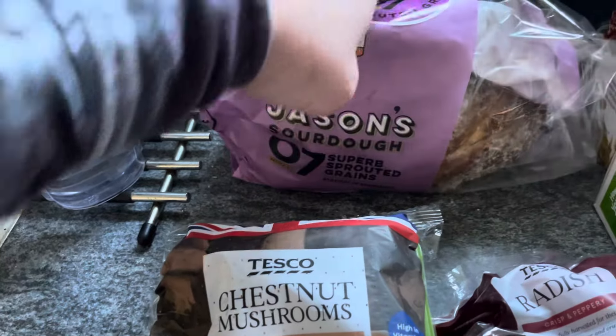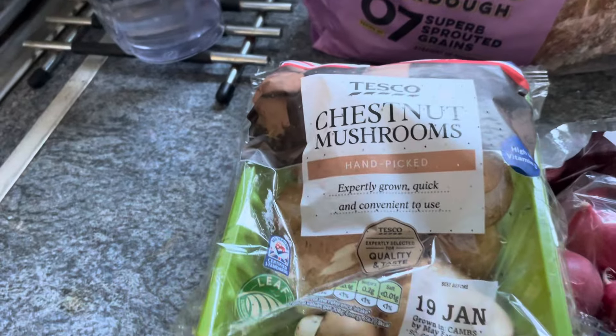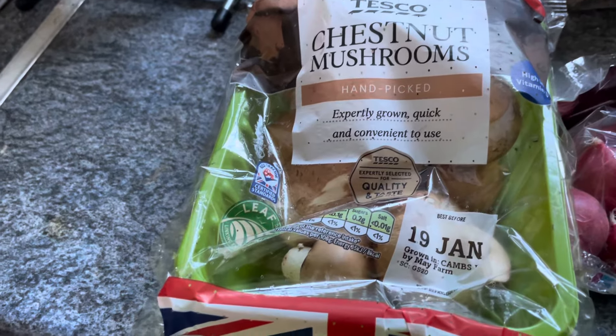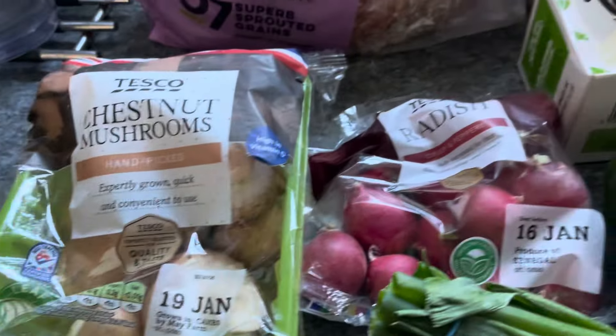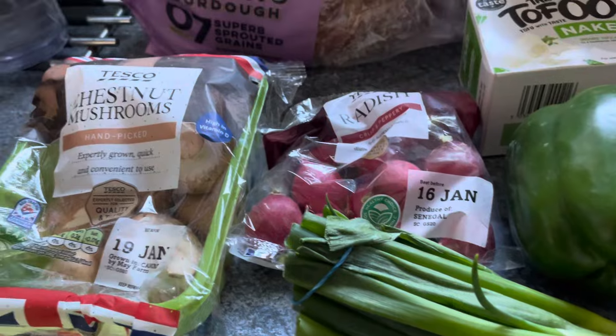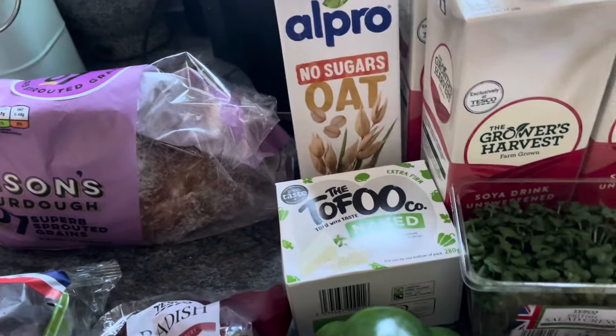I picked up some of the Chasen's sarados zero seven — super sprite rings, I like that one a lot, and that's two pounds. I'm going to start making my own bread though, as I've said. I got some chestnut mushrooms for one pound fifteen.